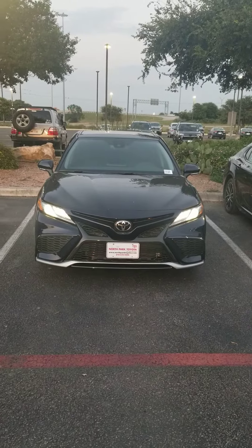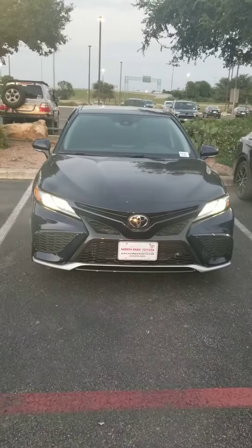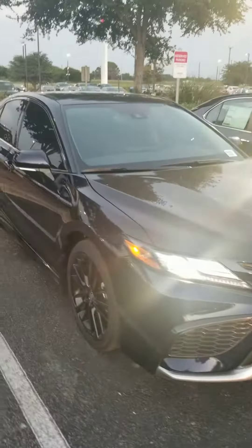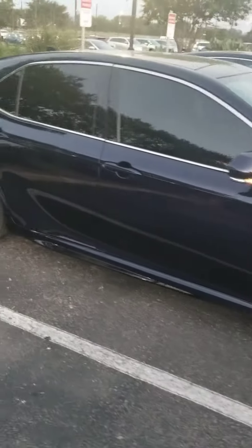This is Rod Salek with North Park Toyota, showcasing a brand new blue Camry XSC with the panoramic sunroof. It is absolutely beautiful. This is proof of life.